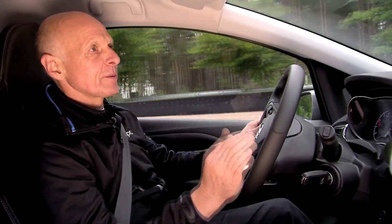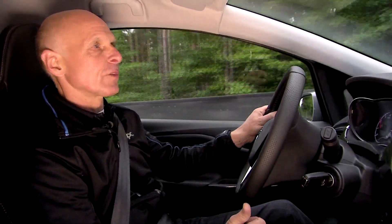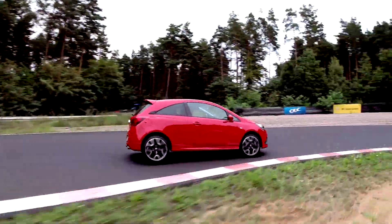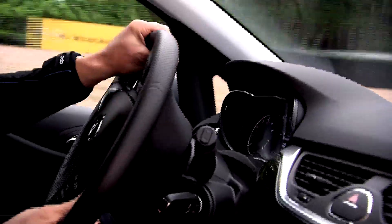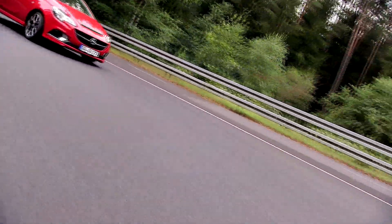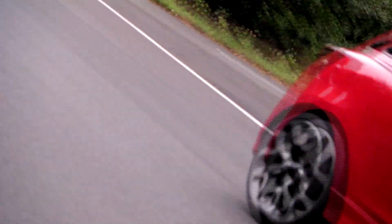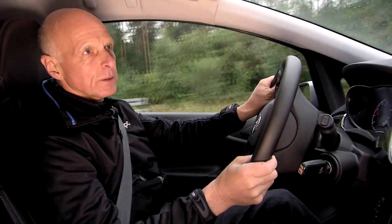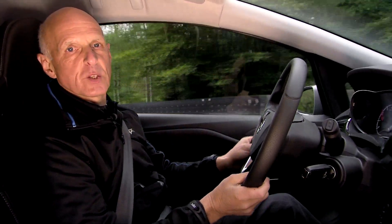My favourite thing is to drive the car really fast on our handling course in Gödenhofen. At the limit, the car is outstanding in its agility, its turn-in behaviour, and the feedback it gives the driver through the steering. There is no difference whether I drive a standard Corsa or one with the Performance Pack. We have developed the car so that both variants are definitely benchmark in their class in the handling area.